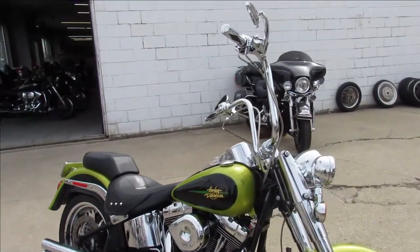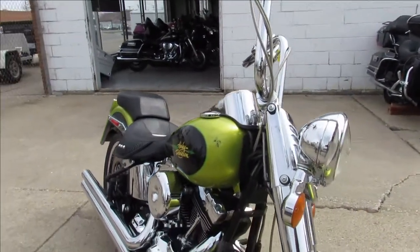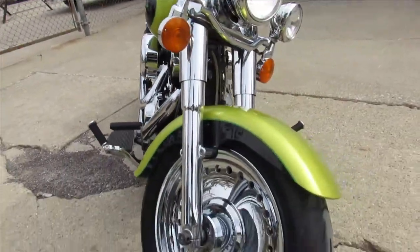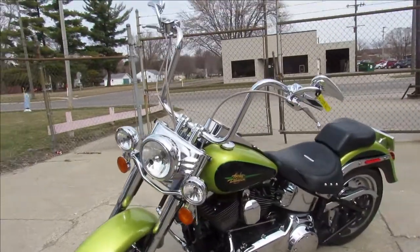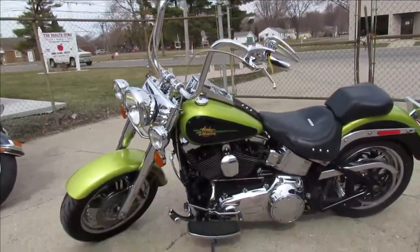Hey guys, ApprovalPowerSports.com here doing some videos on some bikes we just got in. We're Harley Davidson Headquarters here. We've got Fat Boys, Road Glides, Street Glides, Ultra Classics, Trikes, Gold Wings — whatever you're looking for, give us a call, we got it.